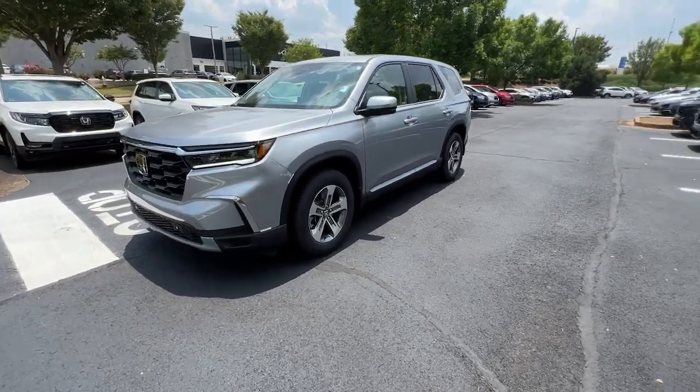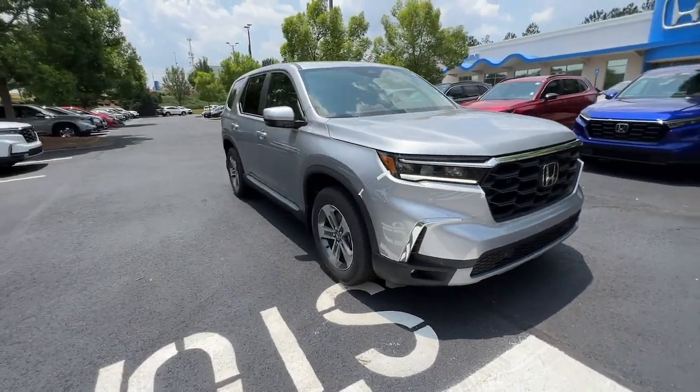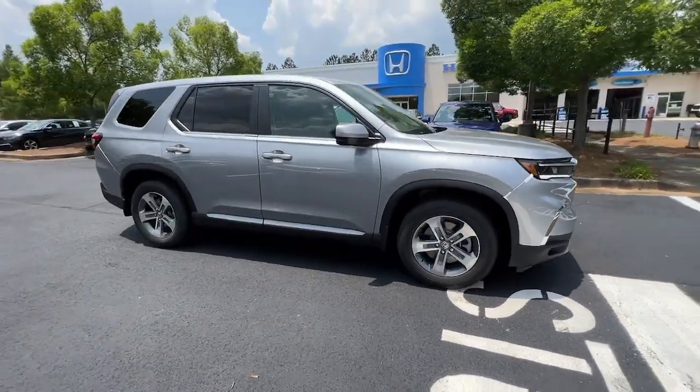You're going to love the 2023 Honda Pilot. Take a closer look at this super capable Pilot. Safe, strong, and refined.